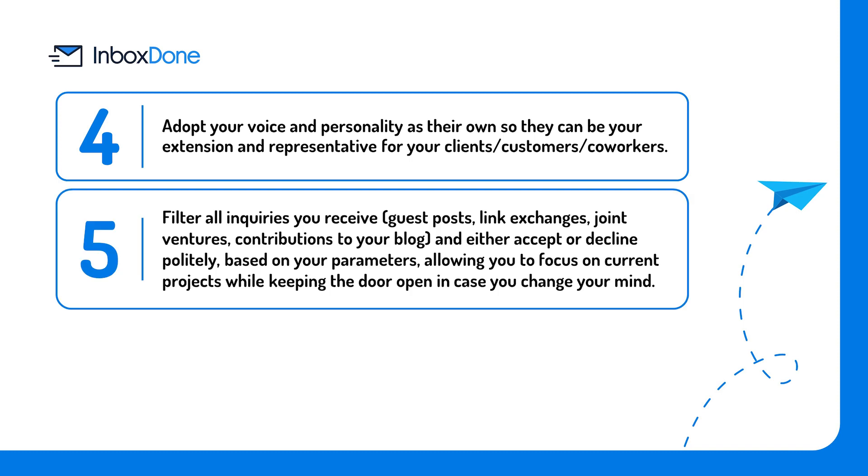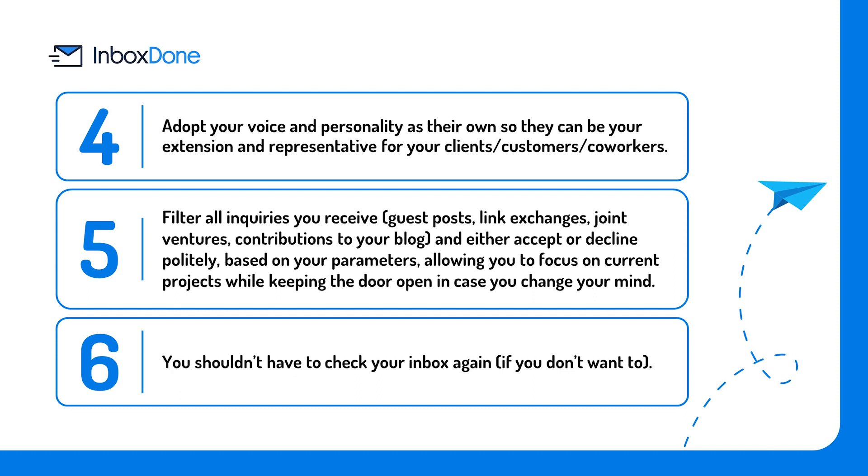Your virtual assistant can filter all inquiries you receive — guest posts, link exchanges, joint ventures, contributions to your blog — and either accept or decline politely based on your parameters, allowing you to focus on current projects while keeping the door open in case you change your mind. You should not have to check your inbox again if you don't want to.